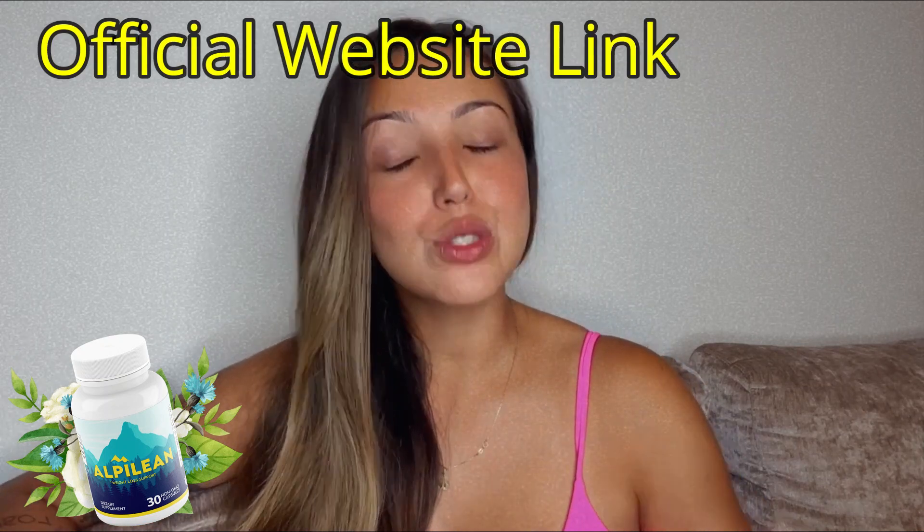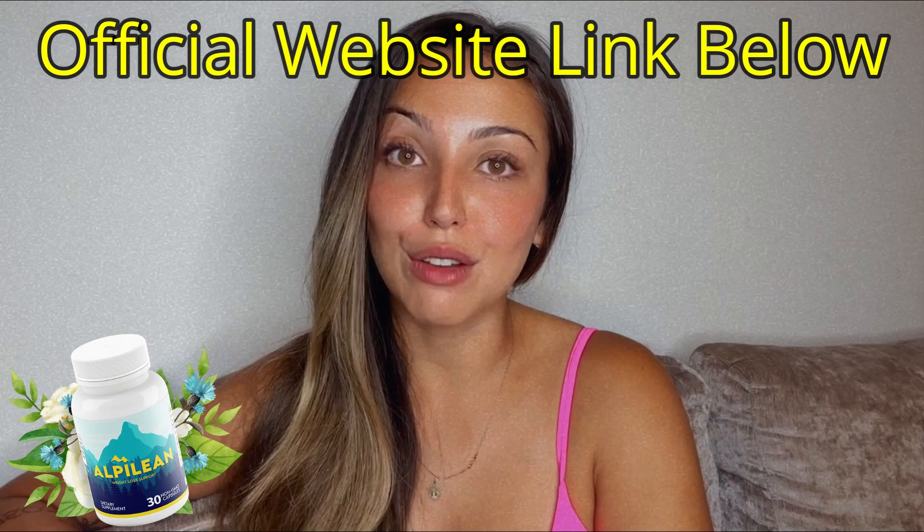The original Alpilean is only sold on the official website. You won't find the original formula on Amazon, drugstores, or other marketplaces. To help you, I'll leave the link to the official website down below in the description of this video.